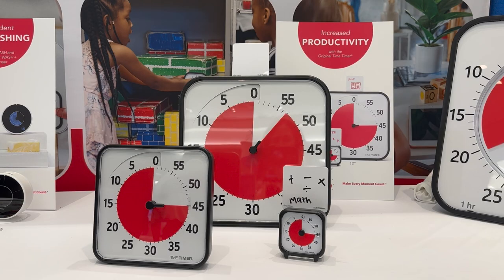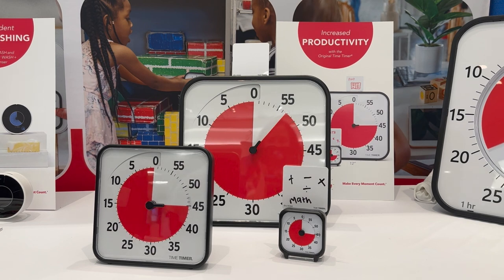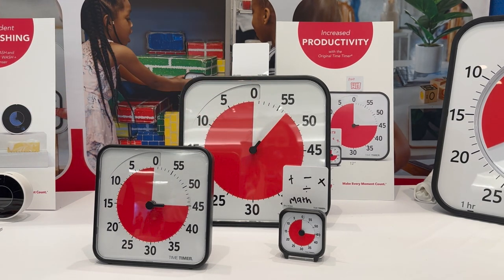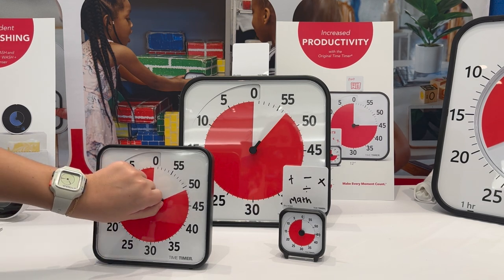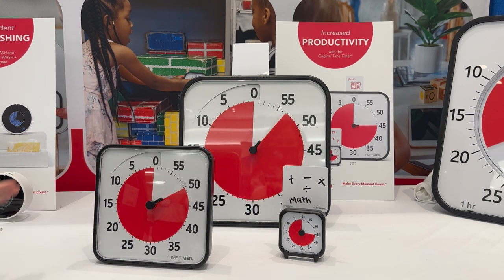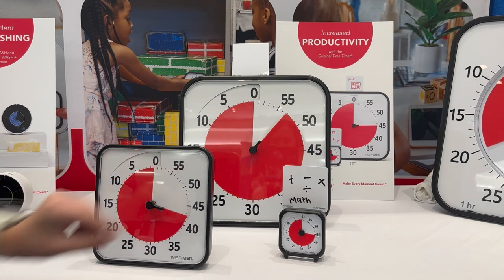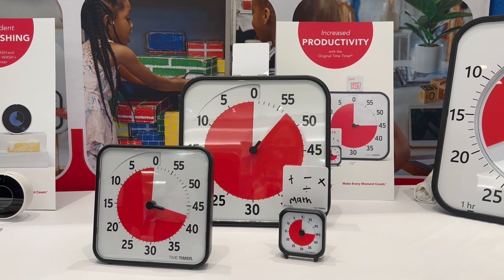This is our original line of timers. We have the Time Timer Original in 8-inch, 12-inch, and 3-inch sizes. They are 60-minute visual timers, so if you have an activity that is 50 minutes, you set the timer and as time elapses the color disk visually disappears. This is a clinically proven product, and with the red disc and the high contrast, it's great for individuals with low vision and makes the elapsing of time really impactful.